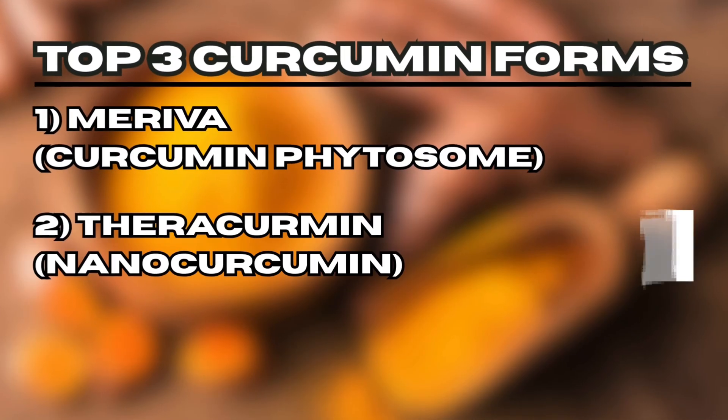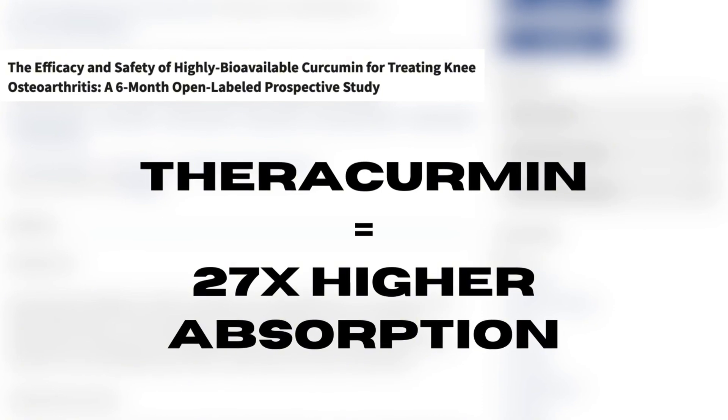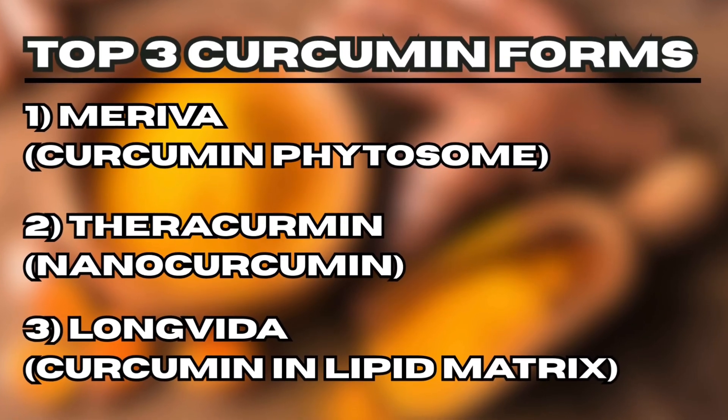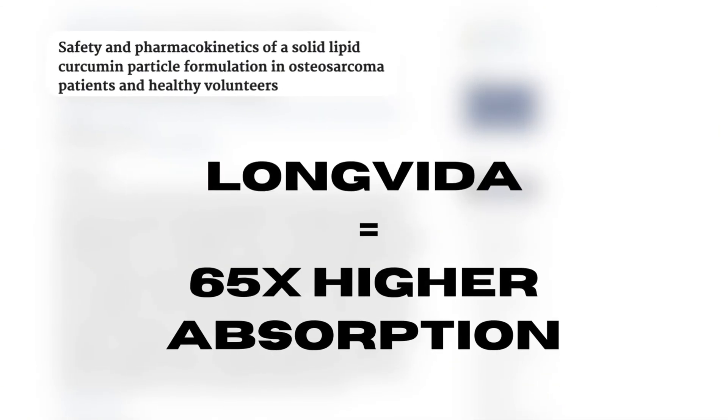The second is Theracurmin, also known as nanocurcumin, meaning it has very small particles which allow it to be better absorbed. Studies show it is absorbed 27 times higher than standard curcumin. And finally, Longvida, which is curcumin wrapped in a lipid matrix, also allows it to be very highly absorbed — up to 65 times higher than standard curcumin.